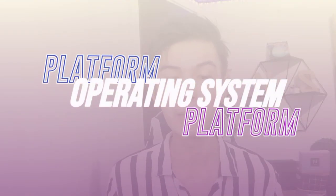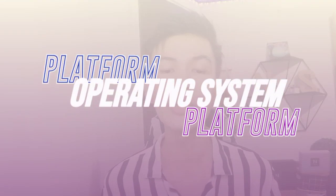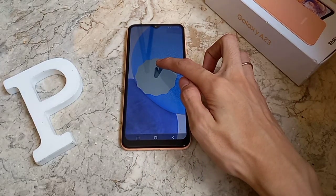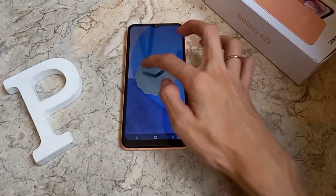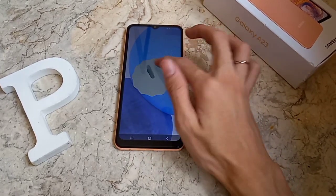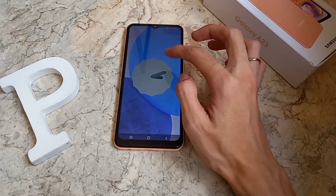For the platform, the operating system is Android 12 with One UI 4.1. The chipset is Snapdragon 680 4G. It's not bad for gameplay — actually good enough. The CPU is octa-core, which is much better compared to quad-core: faster processor, better gaming experience. The GPU is Adreno 610.